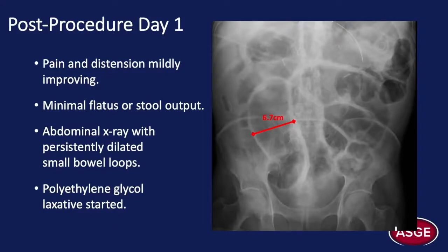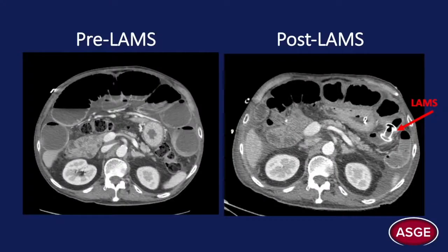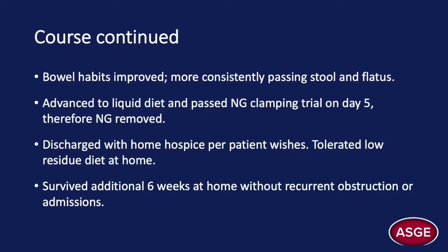The following day, the patient reported stable abdominal pain and was now passing flatus but having minimal stool output. The abdominal x-ray on day one post-procedure showed overall unchanged small bowel dilatation measuring 6.7 cm. He was started on a gentle osmotic laxative with the NG tube continued on suction. A CT scan repeated on post-procedure day two revealed significant improvement in the degree of small bowel dilatation compared to pre-intervention, with less extrinsic compression on structures such as the liver from markedly dilated bowel loops. By day five, he was able to advance to a liquid diet and begin having more consistent bowel movements, about two to three per day without diarrhea. He was discharged with home hospice, tolerating a low-residue diet, and lived for an additional six weeks without recurrent admissions or obstruction.